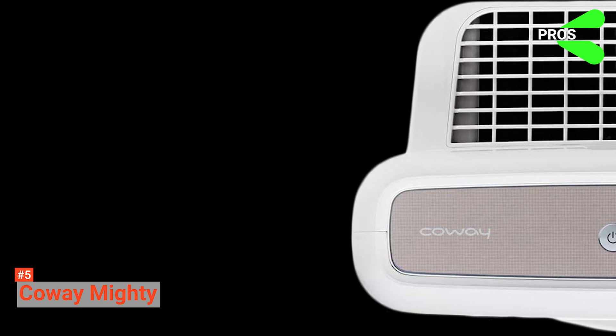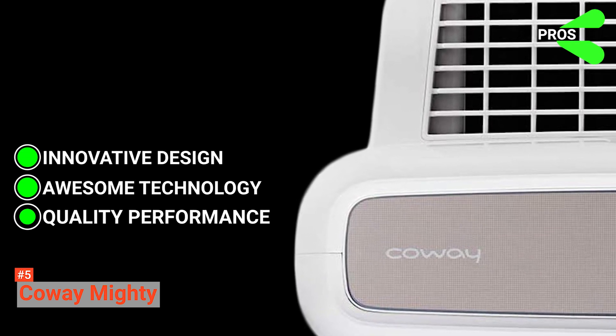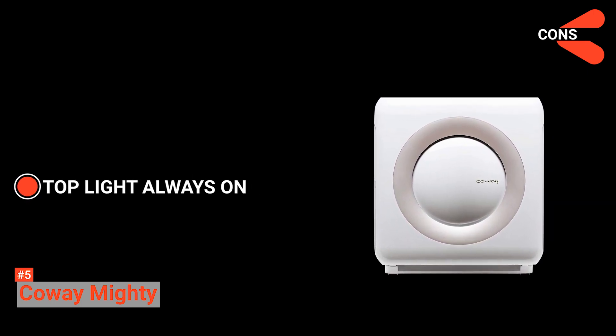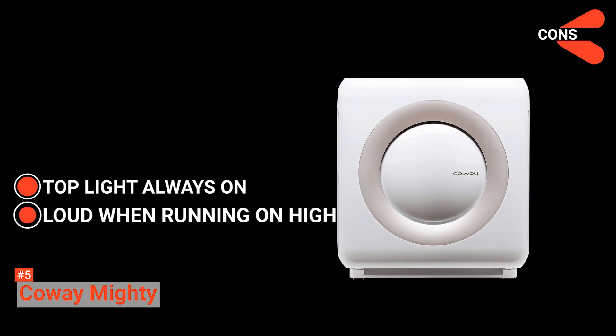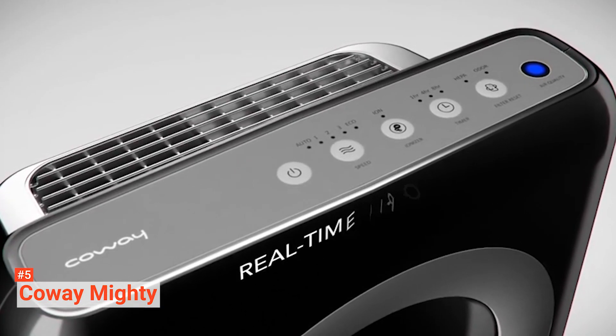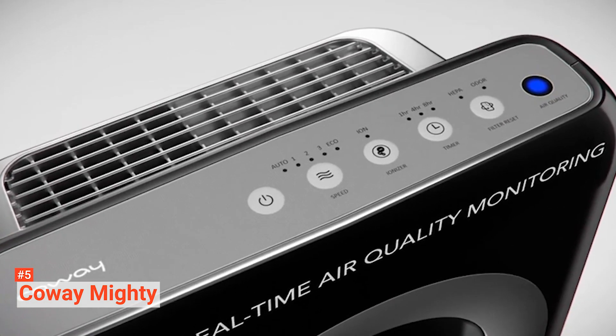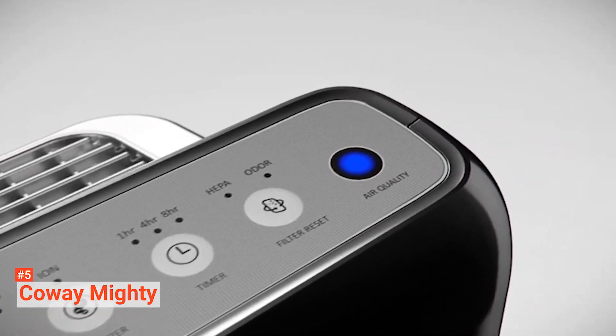Its pros are innovative design, awesome technology, and quality performance. However, its cons are that its top light can't be turned off, which can get annoying, and it is quite loud when running on high, so it may not be the best setting for light sleepers. But other than that, the Coway Mighty has proven top-notch performance and is undoubtedly a great buy among other low-range purifiers on the market.